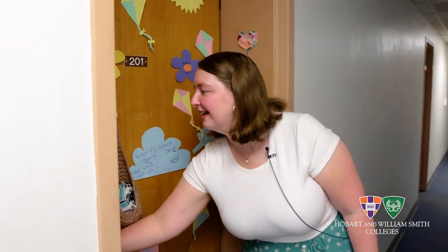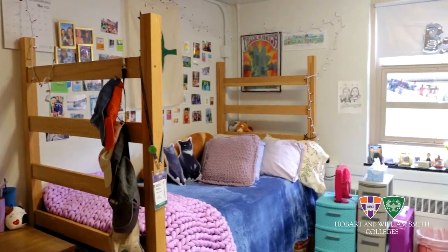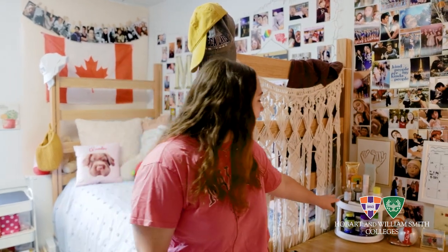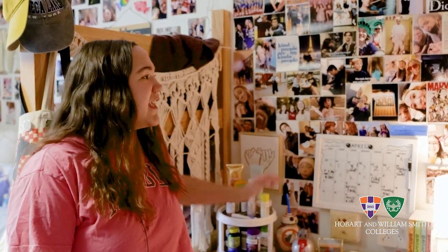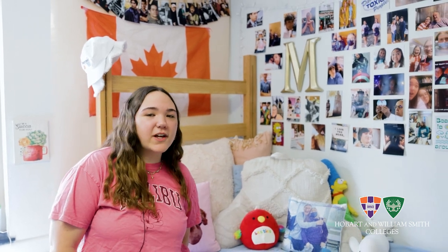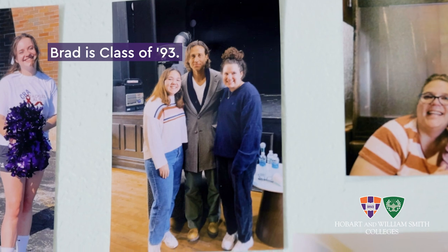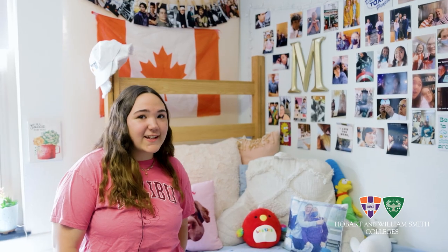Here we are — come check out our room. This is my desk area. I have some of my get-ready things in the morning. I love my photo wall just to keep some memories of home. My friend Ryan and I have a picture with Brad Falchuk who is a Hobart alum and is the director and writer of Glee, Pose, and American Horror Story. So I was very excited to meet him.